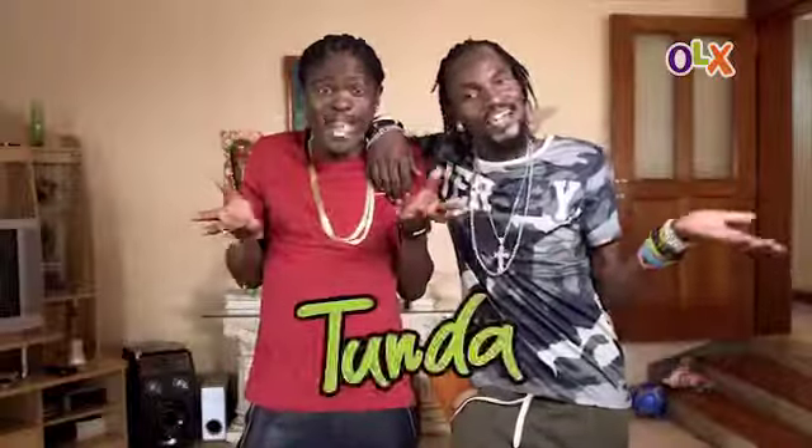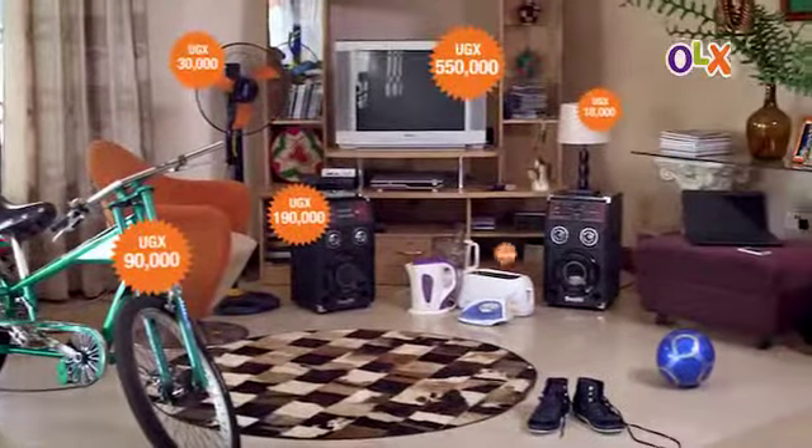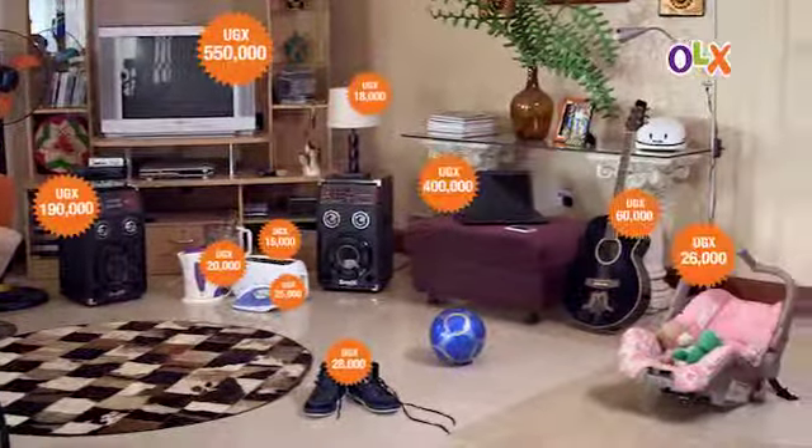Tunda, Tunda, Tunda. Yes! Tunda your used stuff on OLX and get the best deals in Uganda.